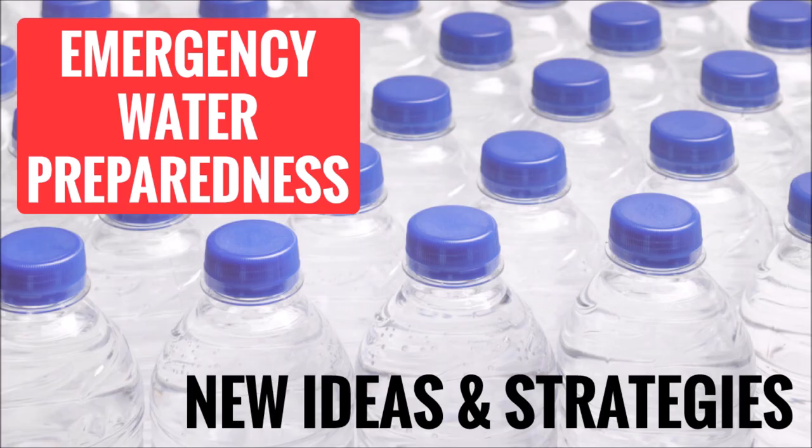In this video I'm going to give you some ideas and strategies on how to meet your emergency needs for water. I'm going to focus on ideas that don't get a lot of attention and hopefully you haven't thought of before. If you want to skip the strategy and get right to my ideas, fast forward to the 2 minutes and 43 second mark.